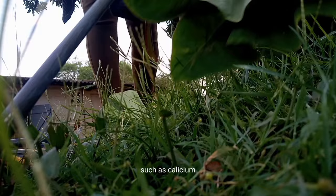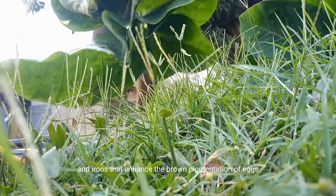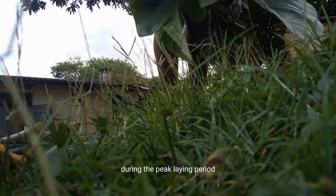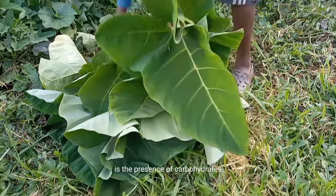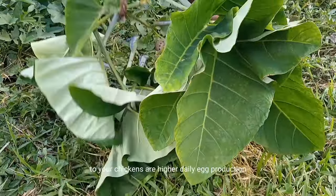Another benefit is about trace mineral sources. Kokoyam leaves contain trace minerals such as calcium, which is used for egg shell formation in mature hens, and iron, which enhances the brown pigmentation of eggs during the peak laying period. The last benefit on my list is the presence of carbohydrates, which are important sources of energy for the hens.